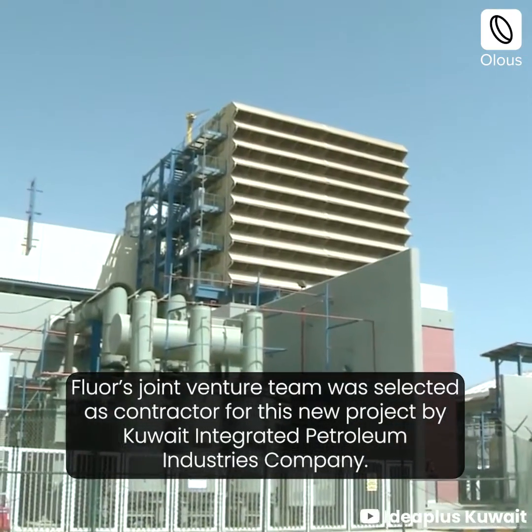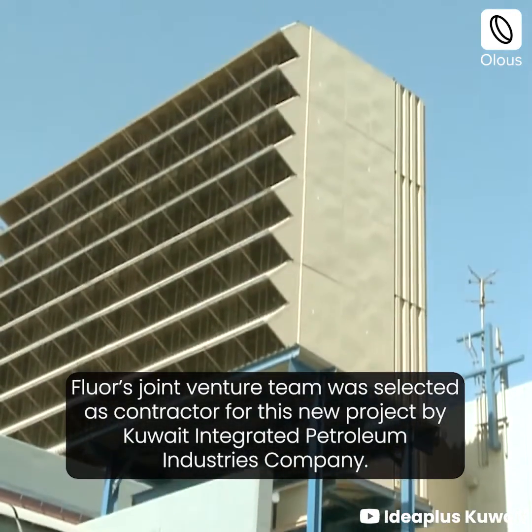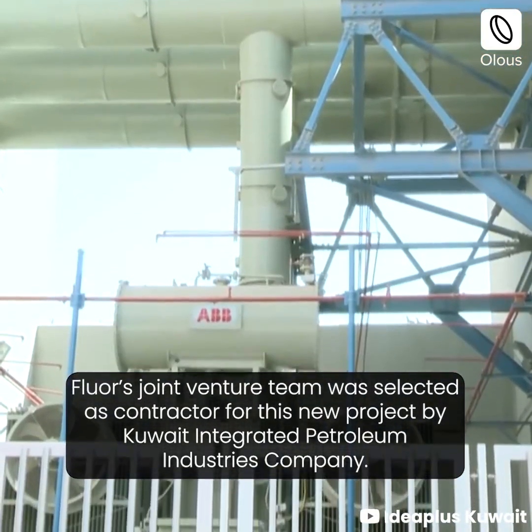Fluor's joint venture team was selected as contractor for this new project by Kuwait Integrated Petroleum Industries Company.